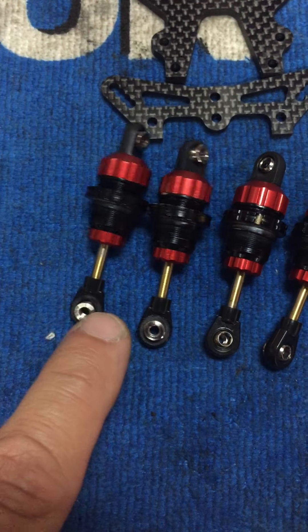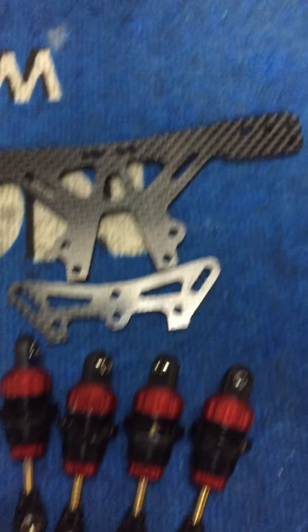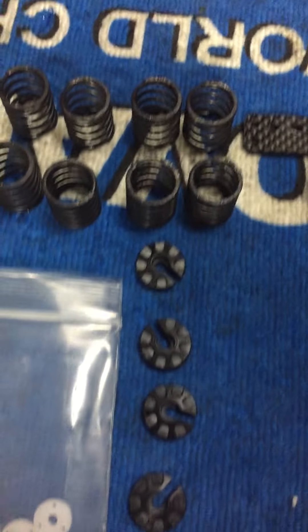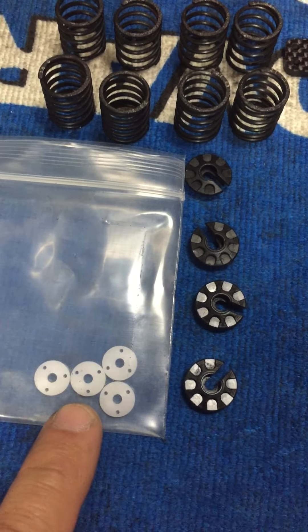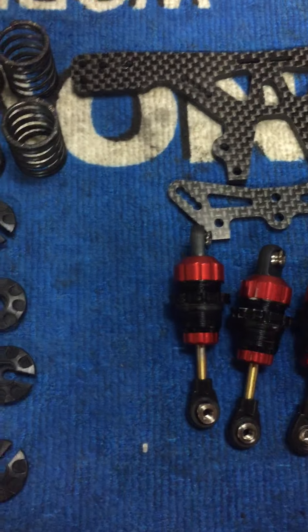They're not damaged. These were used for two race weekends. You get the shock tower front and rear, the shock retainers, and a spare set of three-hole pistons — though the shocks themselves have six-hole pistons.